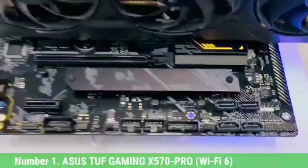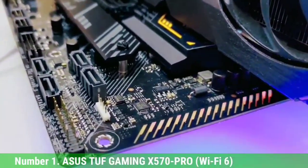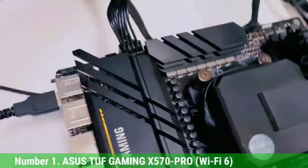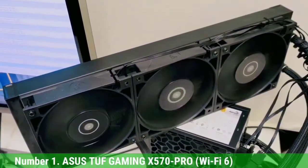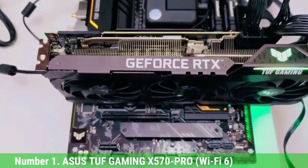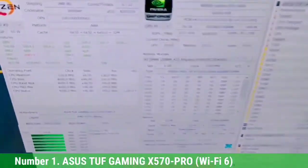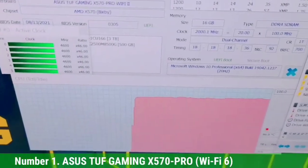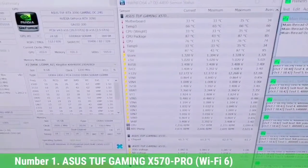Number 1: Asus TUF Gaming X570-Pro Wi-Fi 6. The Asus TUF Gaming X570-Pro is one of the cheaper X570 motherboards for the Ryzen 9 5950X with value-for-money features. It has all of the features that could comfortably make use of most of the 5950X's power, and it is even possible to overclock the 5950X on it. The motherboard includes Wi-Fi 6 connectivity along with Bluetooth 5.1, which is always a plus, especially in this price category. It supports RAM speeds up to 5100 MHz, and the CPU VRM delivers 12-phase 50A power, which should be enough for supporting the Ryzen 9 5950X. The heatsink helps maintain stable VRM temperatures even under heavy load.